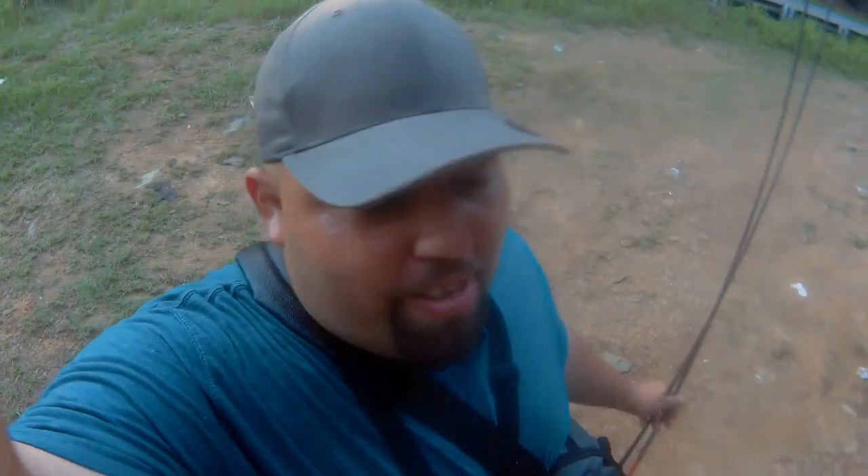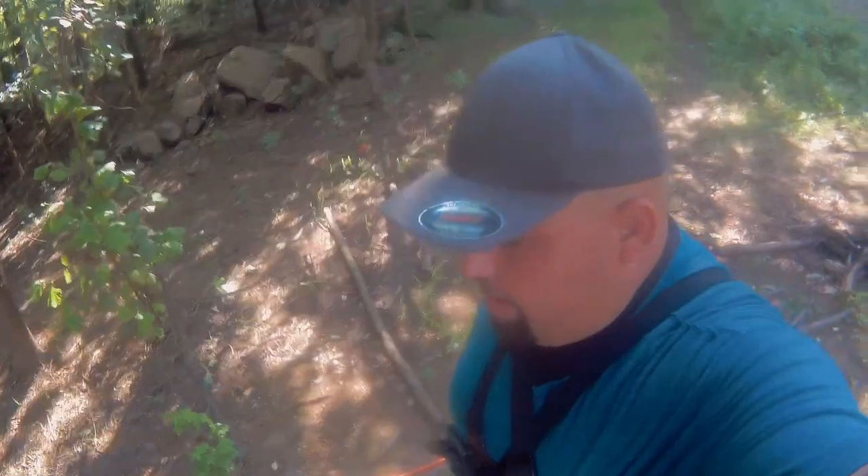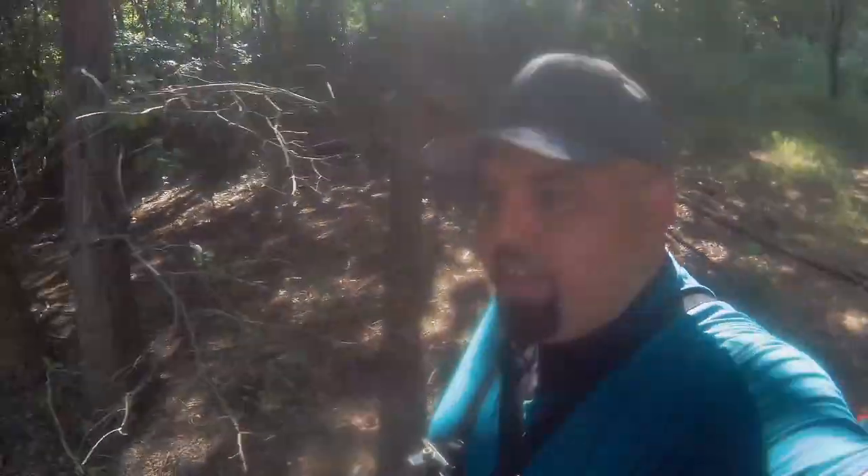I'm sorry for the heavy breathing — I was running for my life! There was a big old copperhead right where we were fishing, so we're just going to go ahead and move on from here. We made it to the next spot and we're safe. I don't do snakes, so it was just best that we moved on.